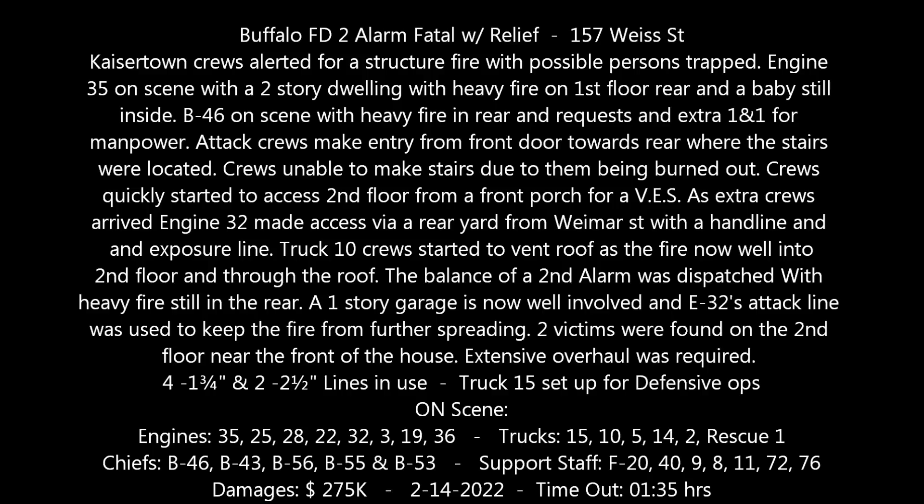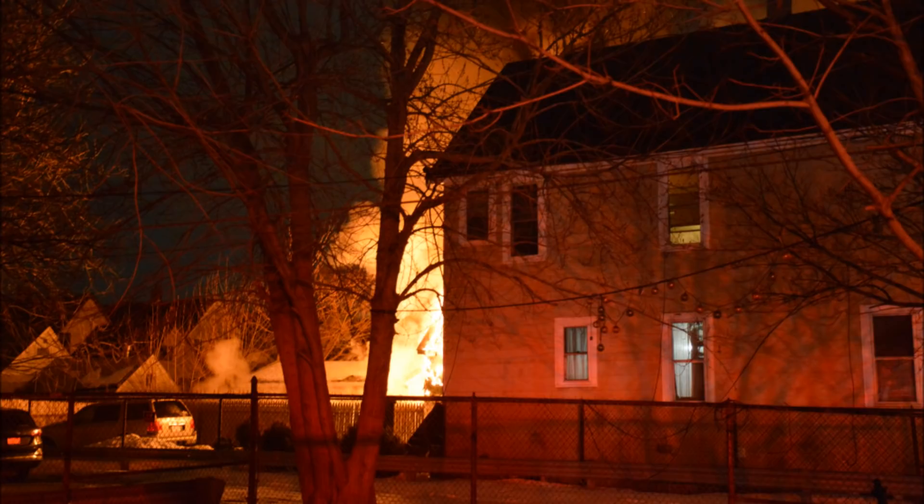B46 responding. B46, you're responding to 157 Weiss Street, Cashmere and Clinton, for report of a structure fire. You're responding with a full assignment on channel 2. We're adding an extra pumper to your assignment.